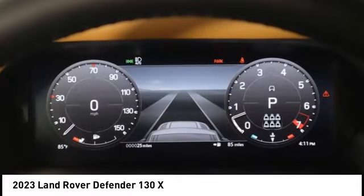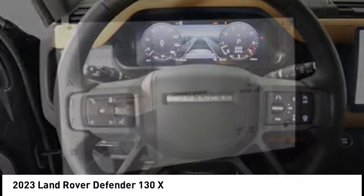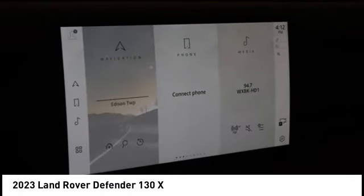With the 90 wheelbase and coil springs, the Defender 90 has outstanding four-wheel agility and improved riding comfort, too.